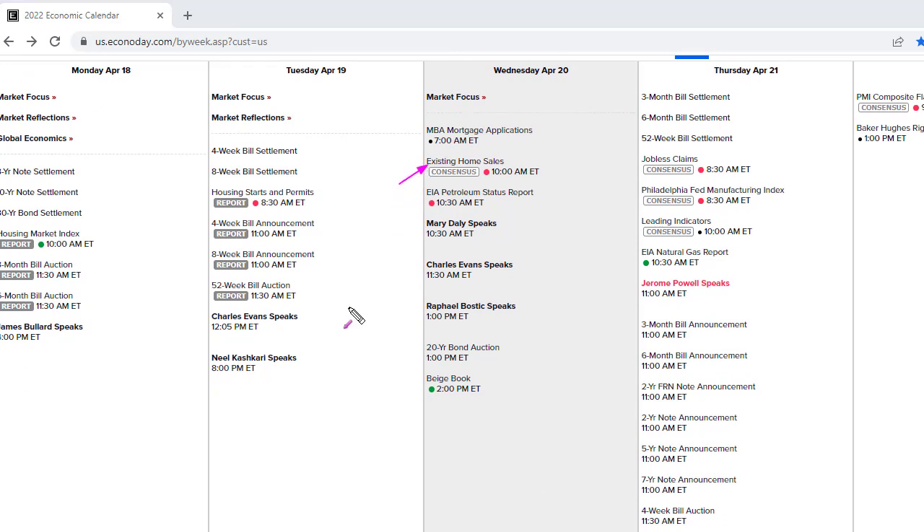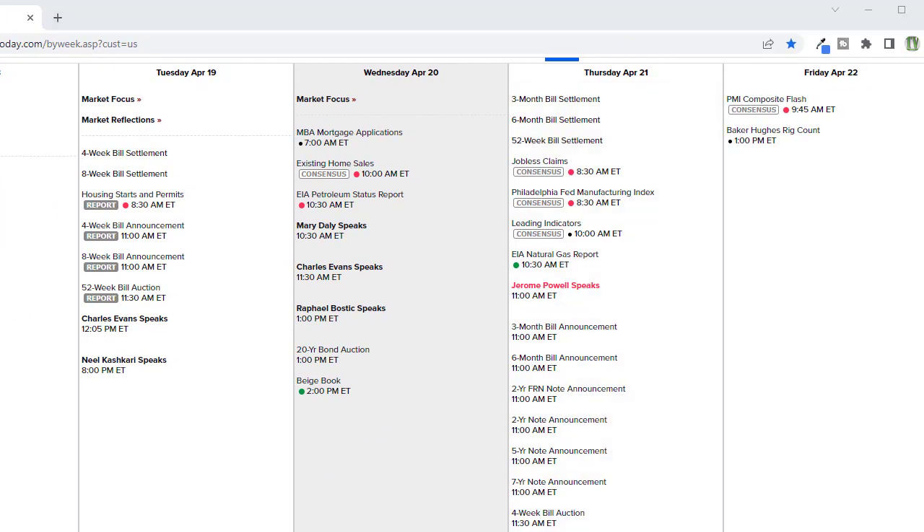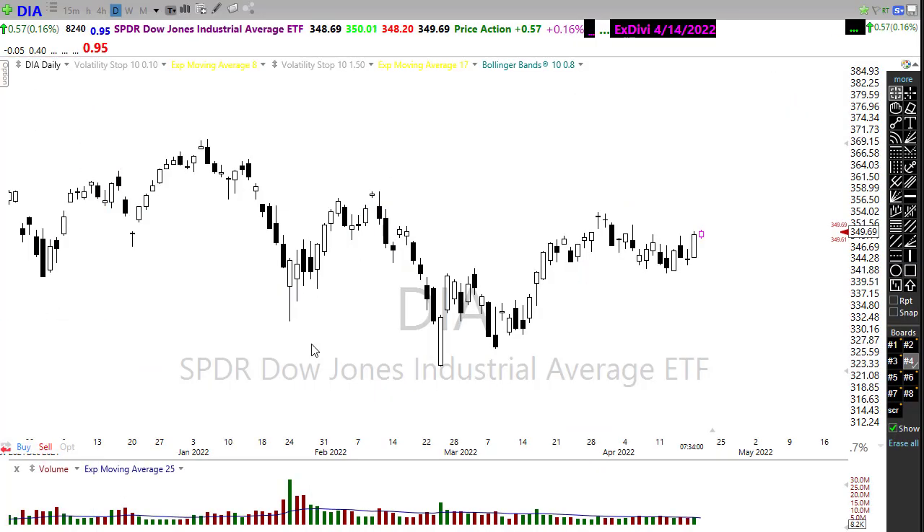We have existing home sales today, which will be an interesting one to watch. There's the petroleum status report — we continue to see oil sector stocks holding up, so watch that closely. We have Fed speakers aplenty continuing to talk about what they're going to do at the next meeting. We have that 20-year bond auction, which may be interesting given bonds pushing higher. The beige book is not likely to create much volatility. Also note an addition to Thursday's calendar: Jerome Powell speaking at 11 o'clock.